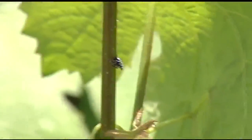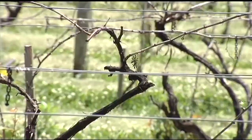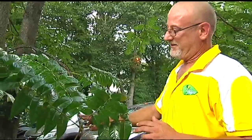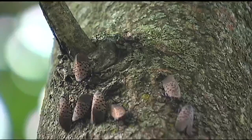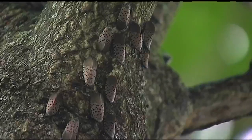The spotted lanternfly has posed a significant threat to agriculture, specifically the grape, tree fruit, hardwood, and nursery industries. Ivan Gaiman says one inexpensive way to stop them from reproducing is sticky tape bands. Scraping the egg masses would be the best. If all else fails, stomp on them — make it jump first, because they're good jumpers. It takes them a little bit to reset their legs, so as soon as they land, that's when you do it.